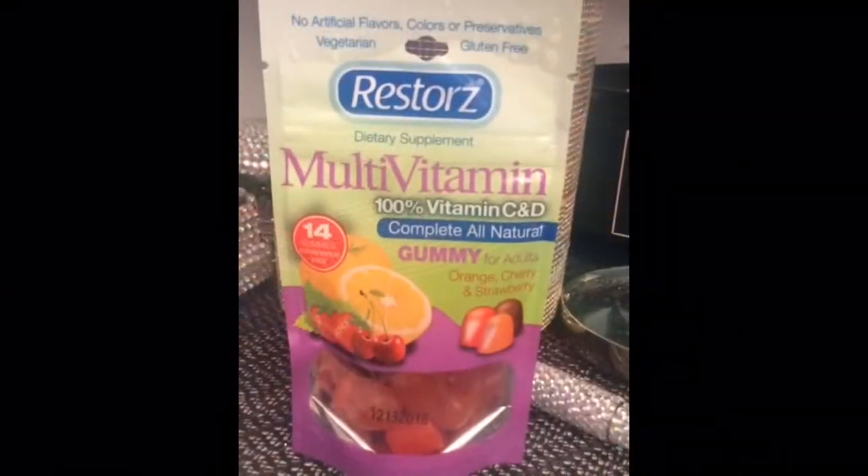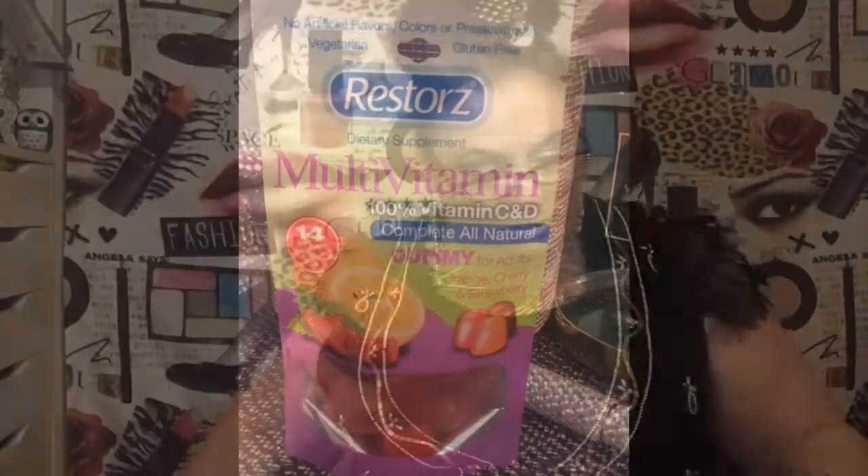Now these I bought for myself: multivitamins — 100% vitamin C and D, complete all-natural gummy for adults. There are 14 in here. If anybody has tried these, can you please let me know? I've never tried them and I thought I would, I just want to know if they work.